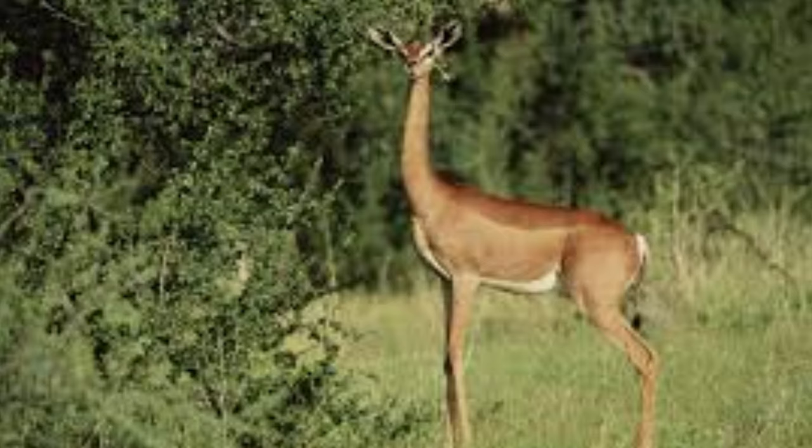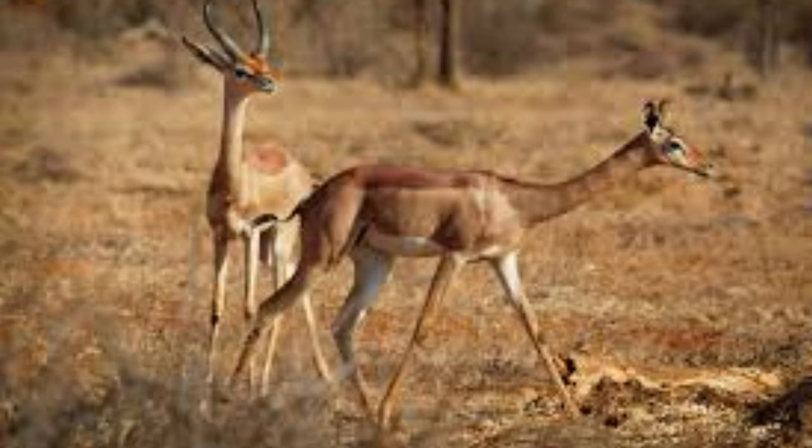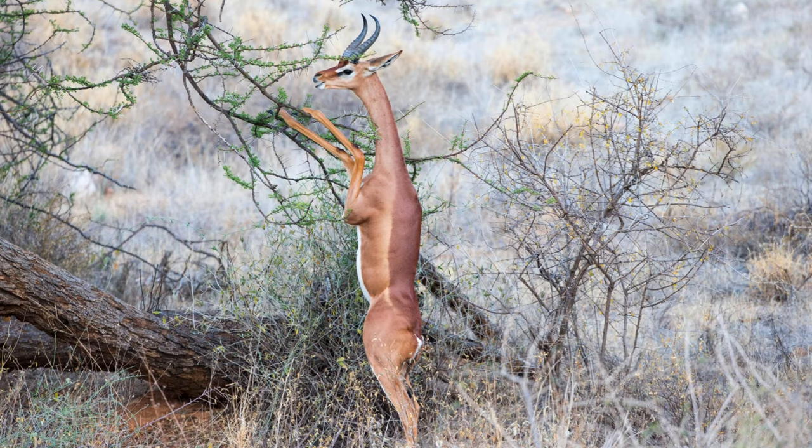Additionally, their light-colored coats may reflect sunlight, helping to keep their bodies cool. They are known for their alertness and vigilance against predators. Their large, rounded ears help detect sounds from a distance, and their agile bodies allow them to quickly escape from potential threats.